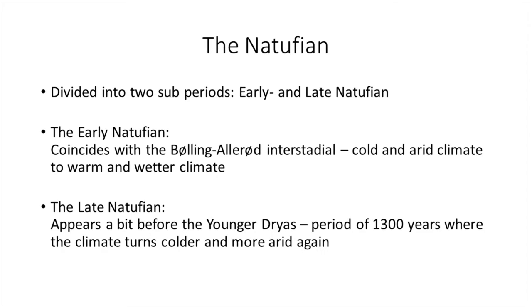The Natufian is divided into two sub-periods: the early and the late Natufian. The early Natufian coincides with the Bølling-Allerød interstadial — a cold and arid climate that turns into a wetter and warmer one. Then you have the late Natufian, which appears a bit before the Younger Dryas, a period of 1,300 years where the climate turns colder and more arid again.